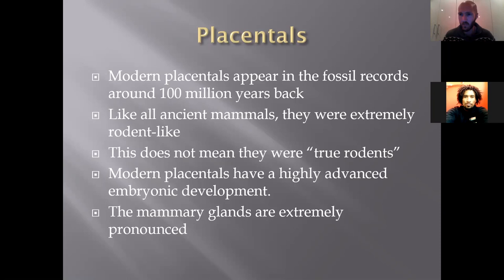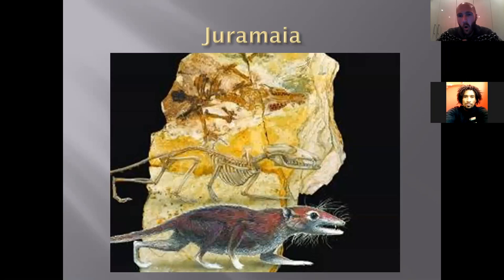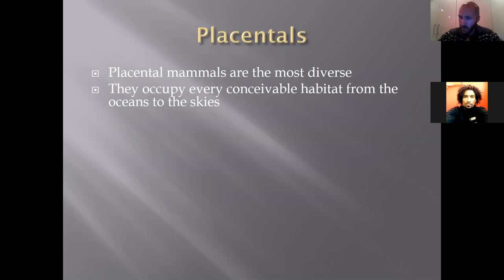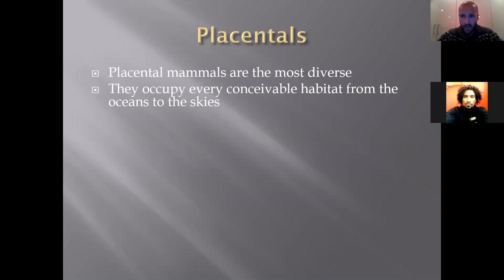Placental mammals also have very pronounced mammary glands — not like monotremes and marsupials where they're very small. The oldest known placental mammal was a small rodent-like creature called Juramaia, found in northern Asia, dating back 100 million years. We can distinguish it from monotremes and marsupials by key bone structure features. Placentals are the most diverse of all mammals — found all over the world, occupying every conceivable habitat from oceans to skies. We have bats, whales, desert dwellers — they're everywhere, except essentially Australia and New Zealand.